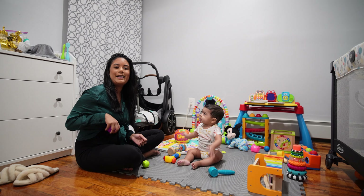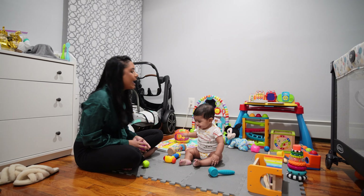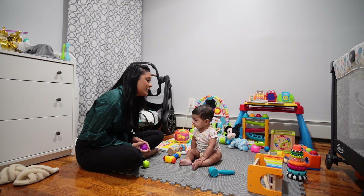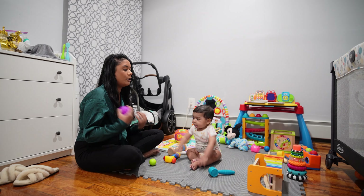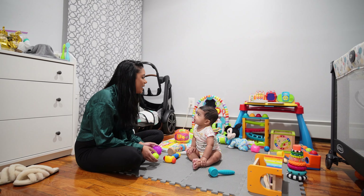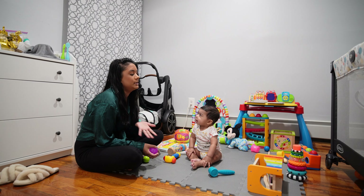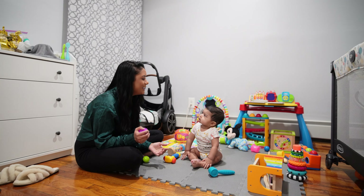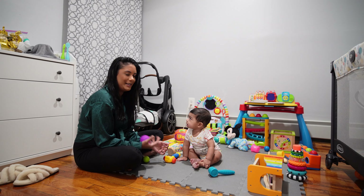Hi lovelies, welcome back to my channel. Sage and I are here for playtime and we're just chilling, having fun. He ate all his dinner so he's pretty happy right now and we're just going to do tummy time. I also wanted to talk about an updated list of five baby items that we use for him now that he's six months. Things change almost every month and I thought it would be a good idea to let you guys know what we use and what he likes. So let's get into it.